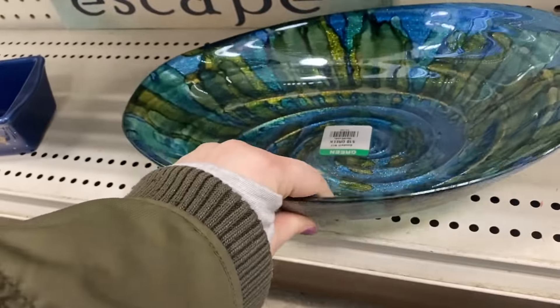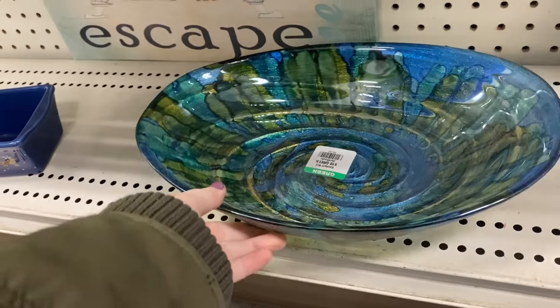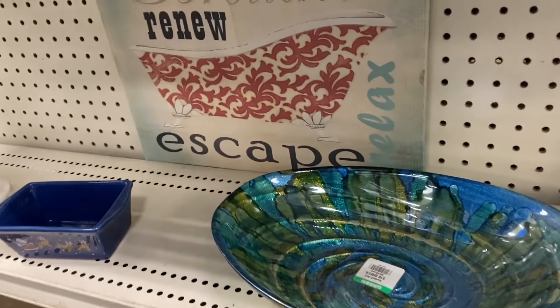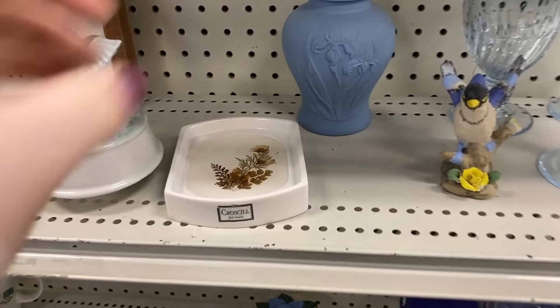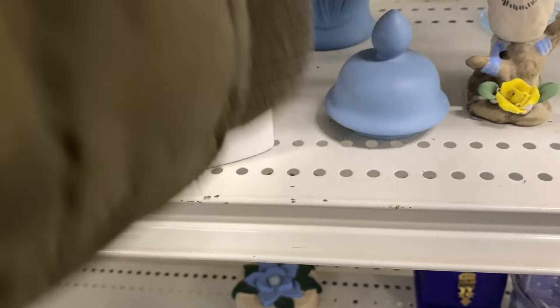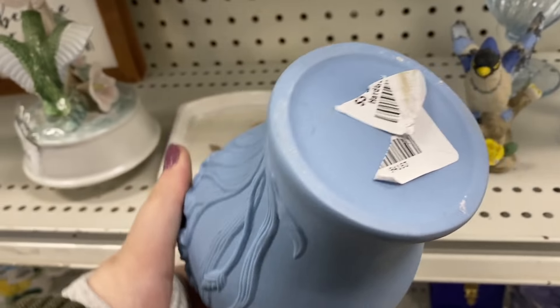The first thing I saw was this really beautiful blue and green bowl. It is a more modern piece and I like it for myself honestly. I didn't get it because it was a little expensive and I didn't really like the silver glitter on the bottom — it was a little odd to me.